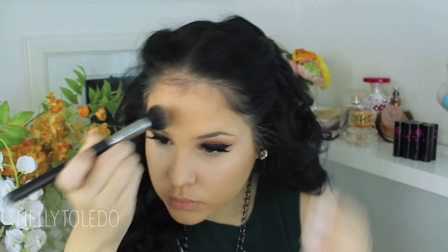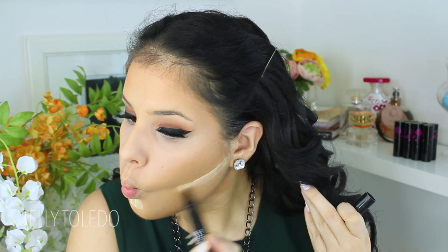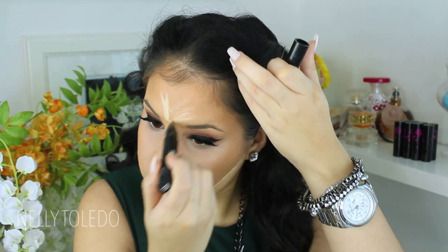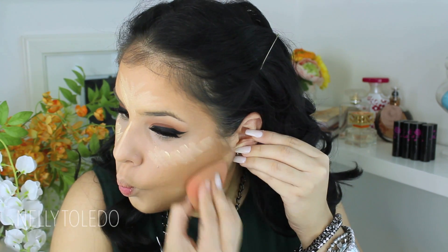I'm taking the bronzer in the hollows of the cheeks, up to the forehead, and also down my neck. Taking bronzer down the neck slims down the face and gives the appearance of a more defined jawline. Then I took Light Boost by MAC — a highlighting pen available in three shades — and applied it down my nose, on the forehead, down to the chin, and a little under the eyes to chisel out the contour.